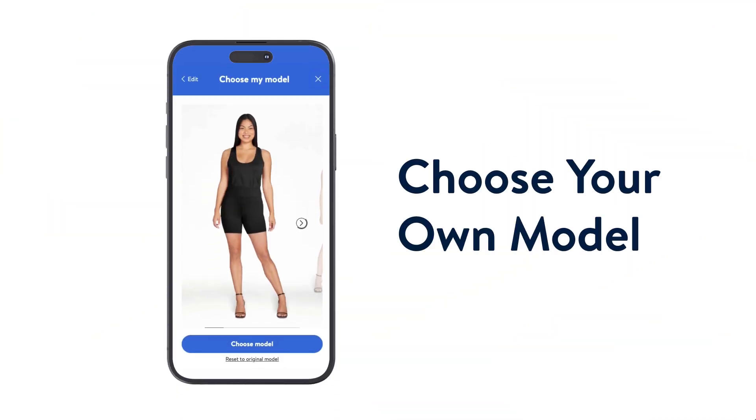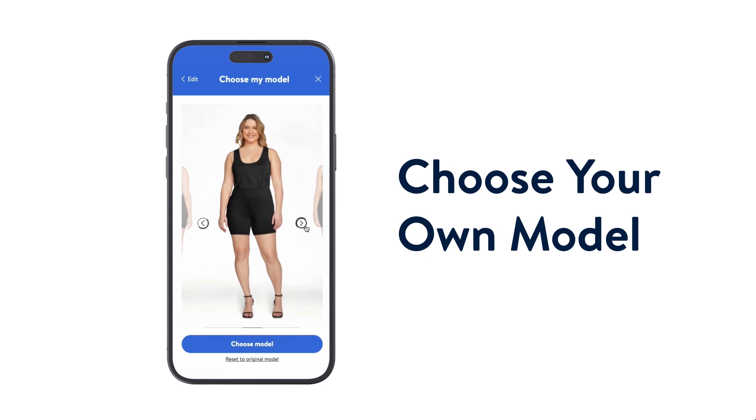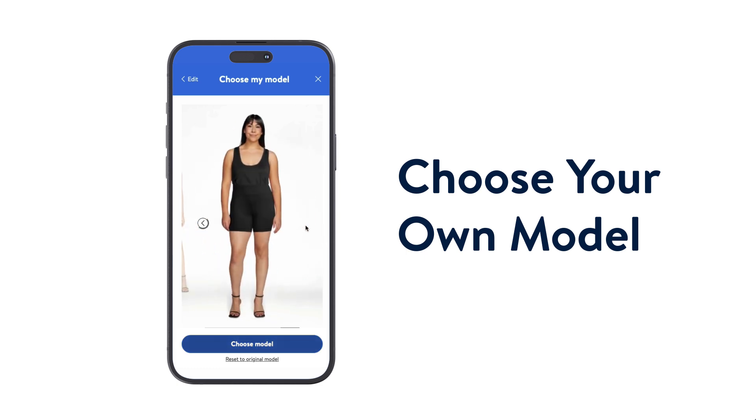One of the ways that we are using our technologies is to get our customers to be able to choose different models according to the shape and sizes that they want, so that they have a better feel of the clothing that they want to choose.